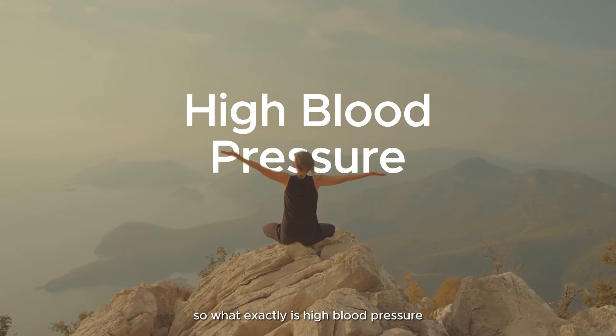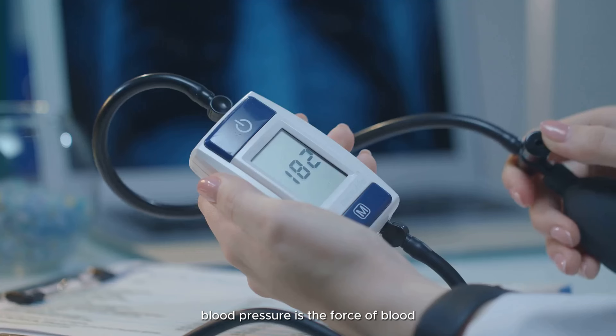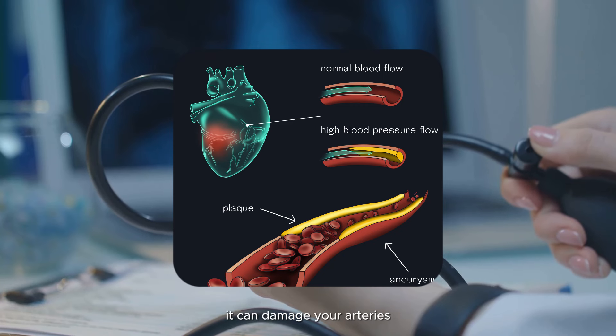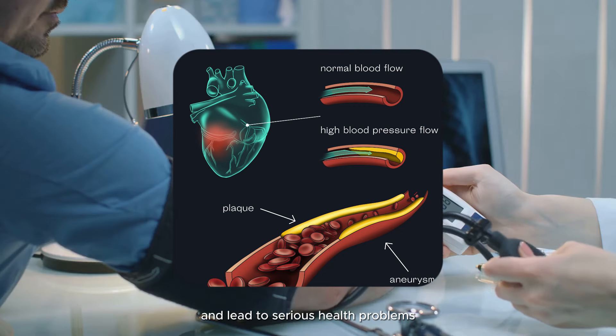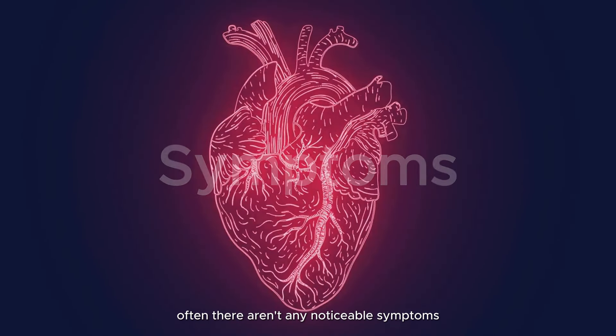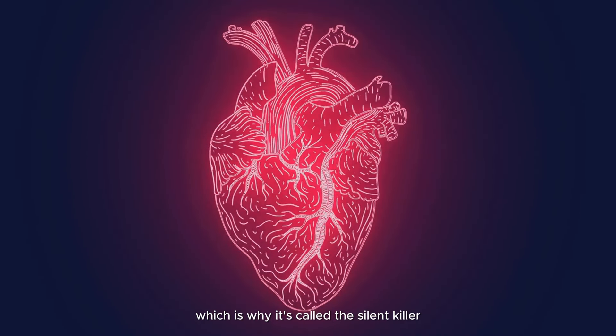So what exactly is high blood pressure? Let's break it down. Blood pressure is the force of blood pushing against the walls of your arteries. When this pressure gets too high, it can damage your arteries and lead to serious health problems like heart disease, stroke, and kidney failure.